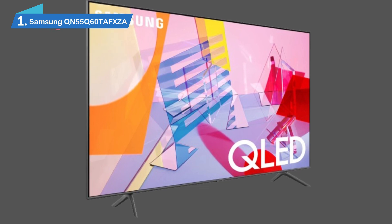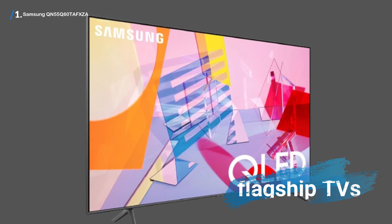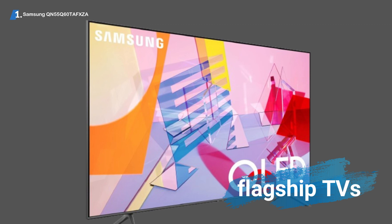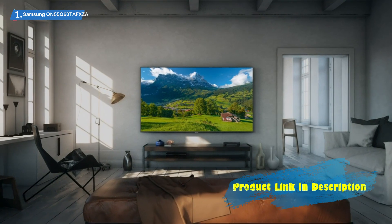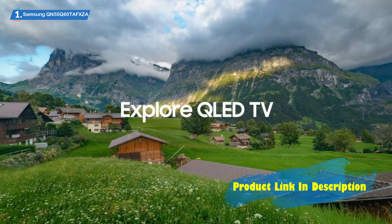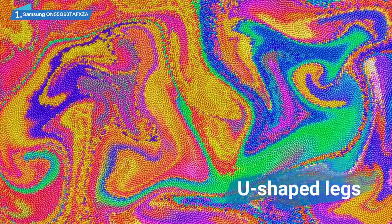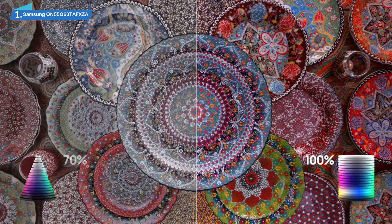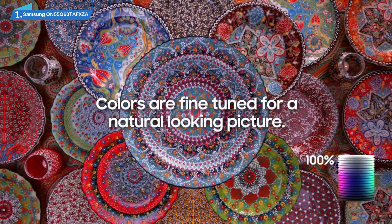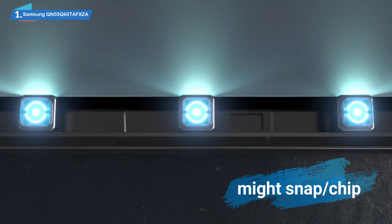The Samsung QN55Q60 has been referred to as a door to Samsung's flagship TVs, and we can see where that reference comes from. Sure, the product has its flaws, but they're negligible when you put the screen's price into perspective. Starting with the model's design, the bezels are slim, while the U-shaped legs comfortably sit under the screen. The entire TV is pretty slim, so you can mount it onto most walls without worrying about space. The legs are made from relatively flimsy plastic that might snap or chip, so we would definitely recommend looking into wall mounting.